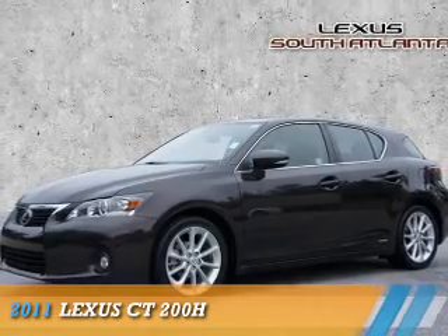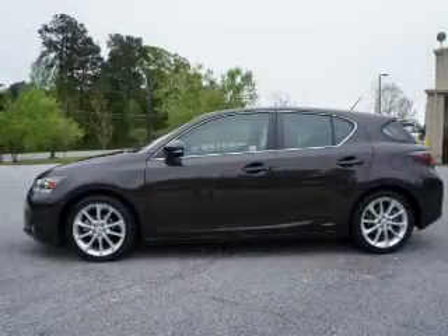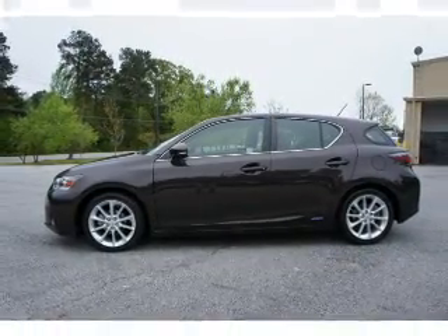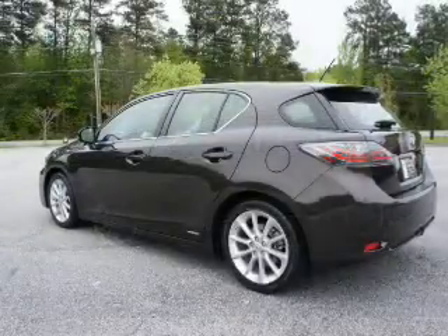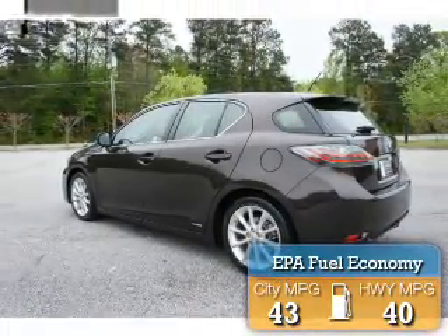Presenting the 2011 Lexus CT200H. It's powered by front wheel drive, a 1.8 liter 4 cylinder engine, and a continuously variable transmission. Great fuel efficiency saves you money by requiring fewer trips to the gas station.